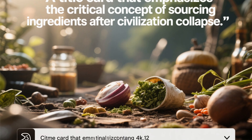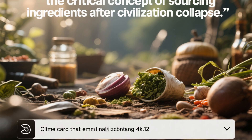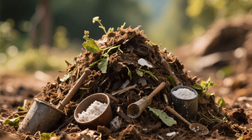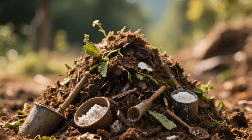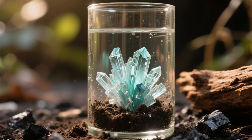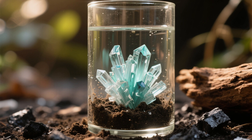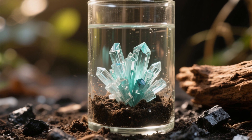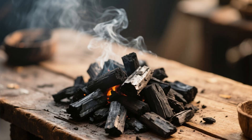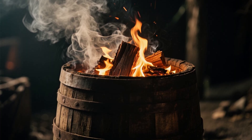But in a world where stores are long gone, how do you find these ingredients? Saltpeter can be collected from compost heaps, animal waste, or soil soaked with urine — nitrates naturally form in such places. You can leach nitrate from soil using water and wood ash, then evaporate the liquid to collect the crystals.